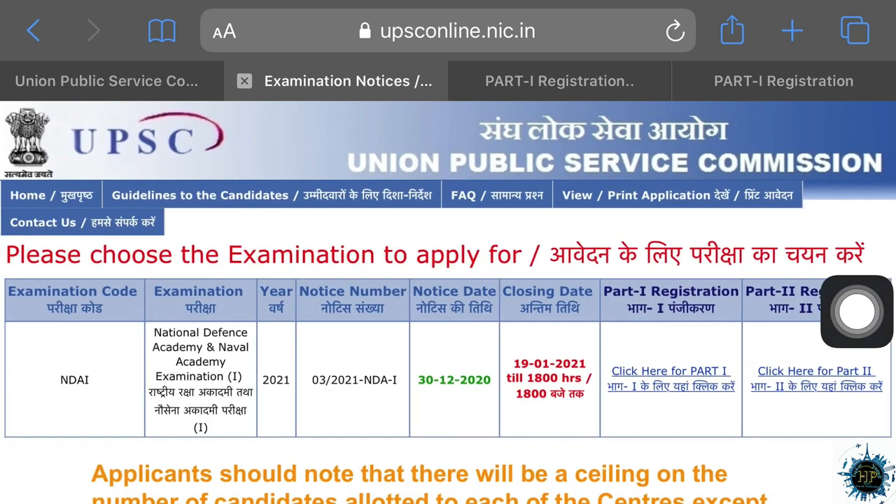If you click that link, NDAI is the National Defense Academy and Naval Academy Examination 1. You will be able to go to the Naval Academy Examination 1, and you will be able to go to December 31st.